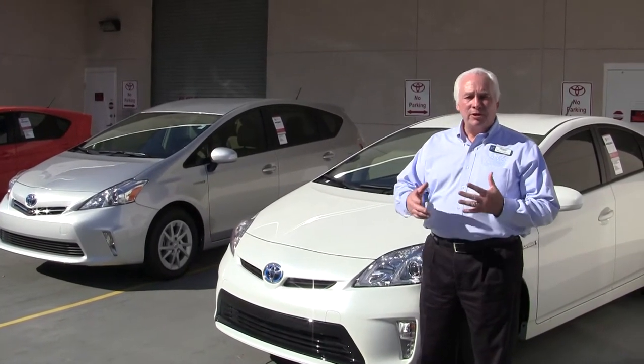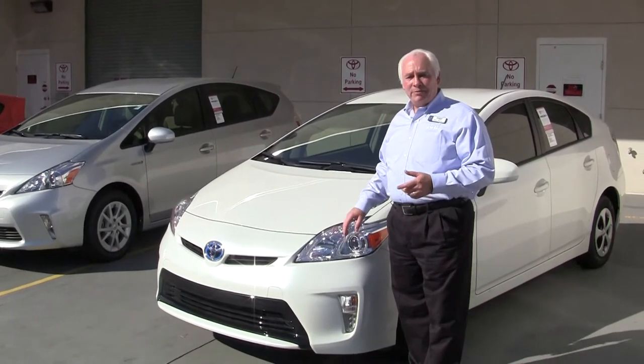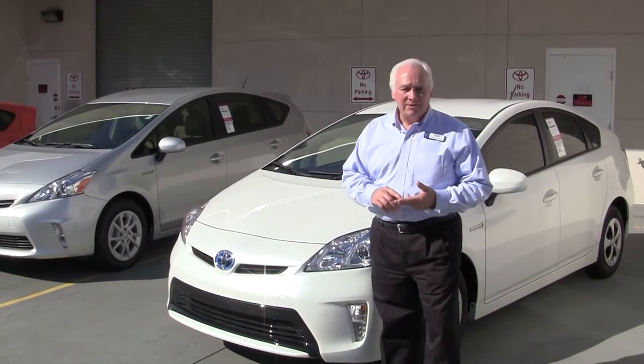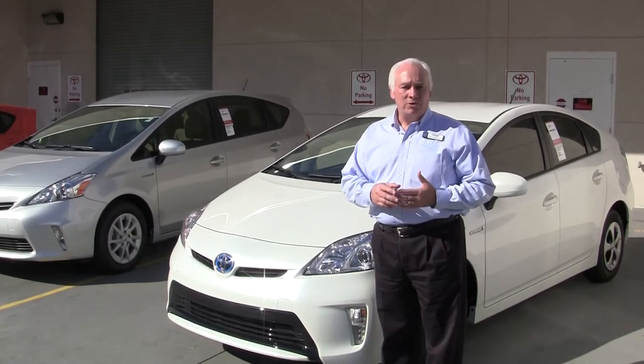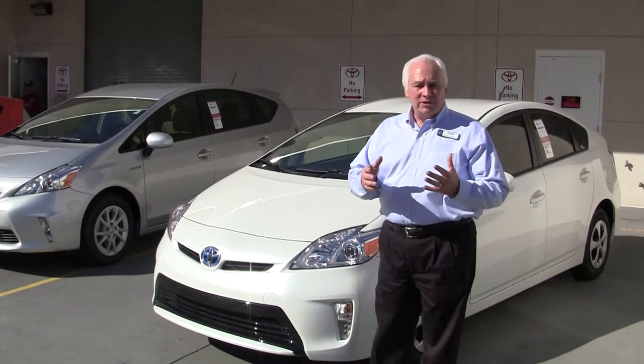I'd like to talk to you a little bit about the Prius C. But before we get started, I want to show you a little bit about where we came from. This is a third generation Prius sedan. It debuted in Japan in 1997, marketed in the United States in the year 2000. Since then, sold over 2 million cars worldwide and over a million cars here in the United States. It's Green Car Magazine's Green Car of the Year for 2012.